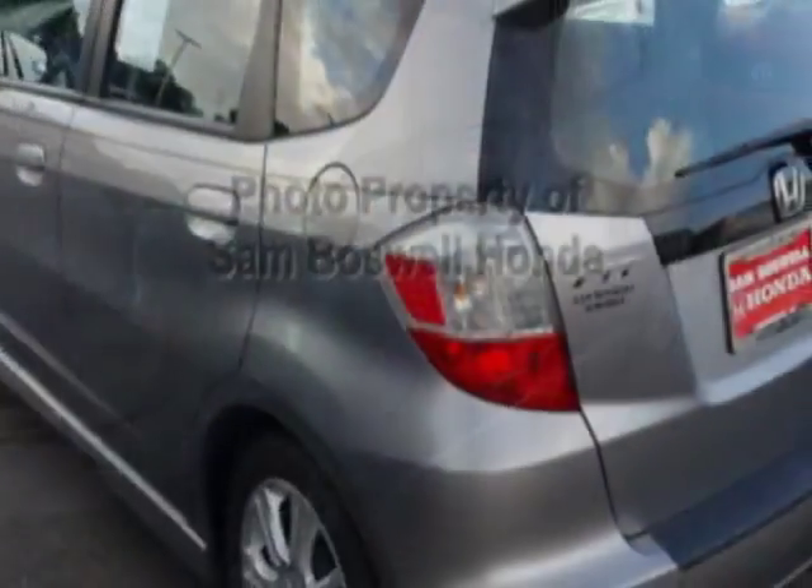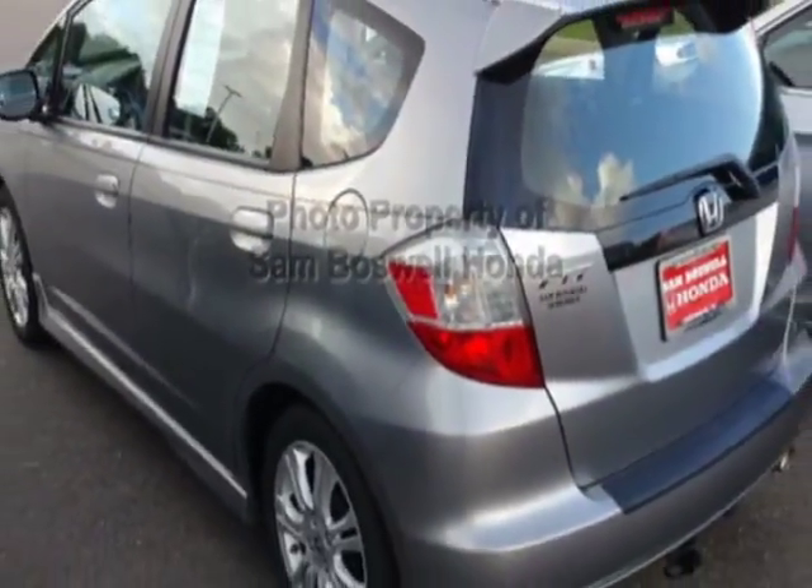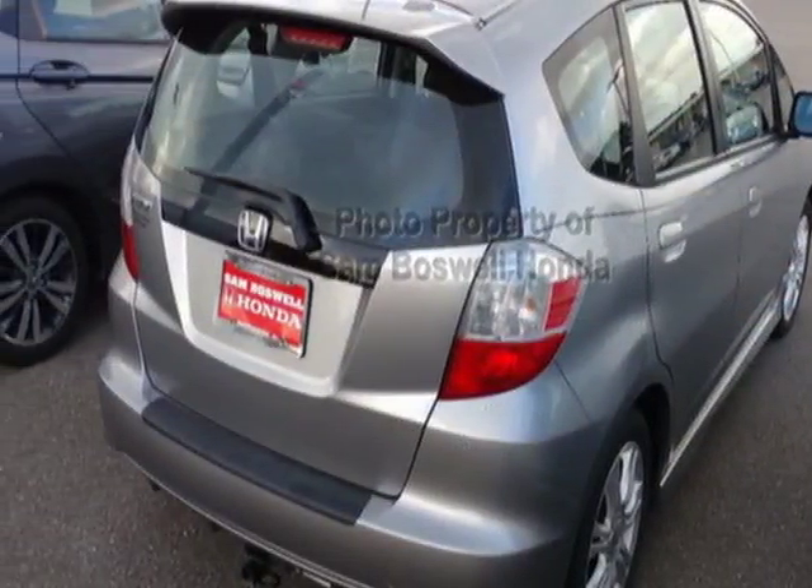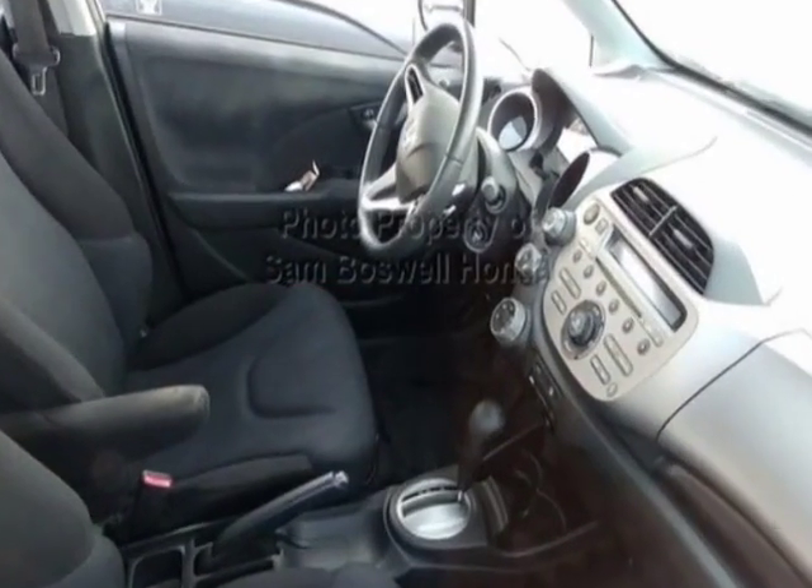For your protection, this vehicle has an extended warranty. This vehicle gets an estimated 27 miles per gallon in the city and an estimated 33 on the highway.